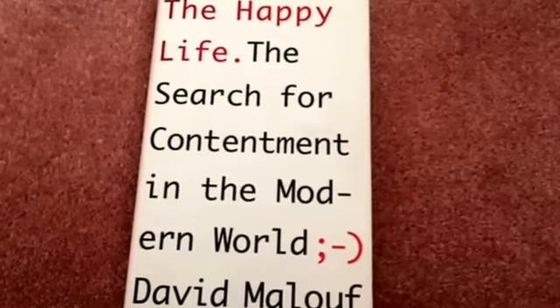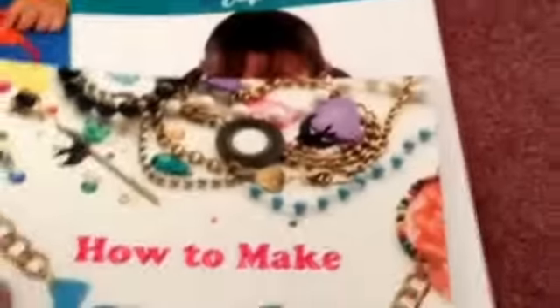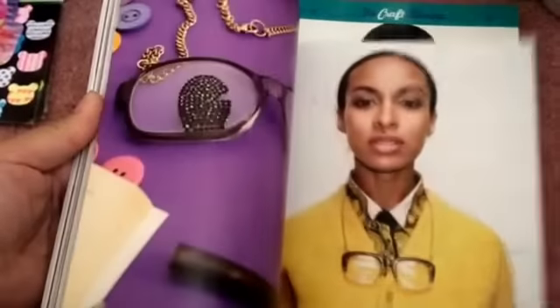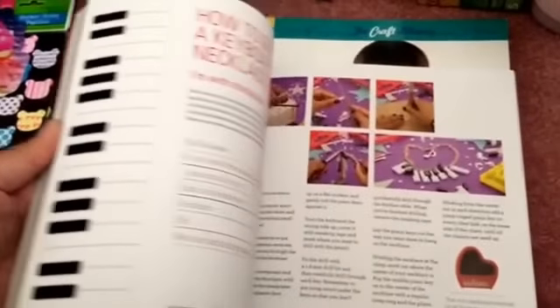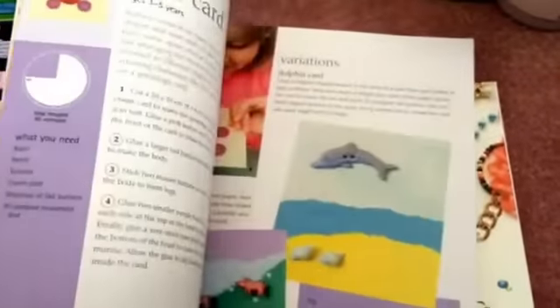I also picked up some books over the past couple of months. This one is a small book called 'The Happy Life: The Search for Contentment in the Modern World.' I thought this is a great pocket book to carry around and it has some pictures. I also got a DIY book — 'How to Make Jewelry' — with different projects. I love books that have colored pictures so I can see what the end product is supposed to look like. There are a lot of interesting projects in this one.